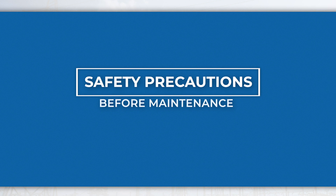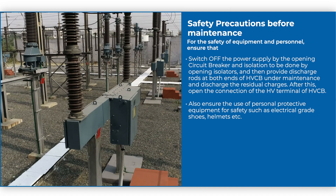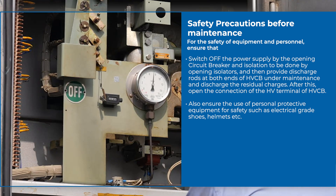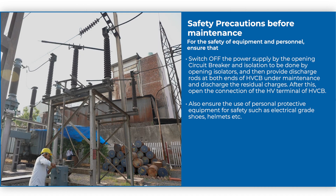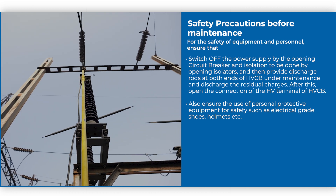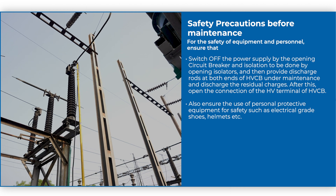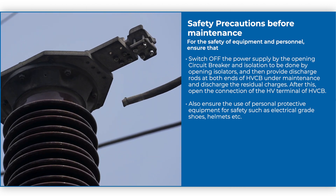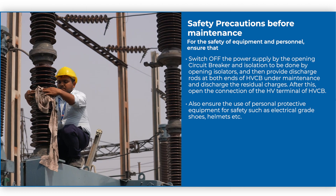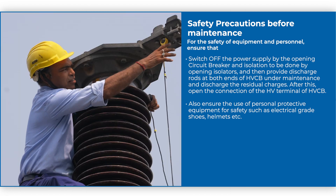Safety Precautions Before Maintenance: For the safety of equipment and personnel, ensure that the power supply is switched off by opening the circuit breaker, and isolation is done by opening the isolators. Provide discharge rods at both ends of the CB under maintenance and discharge the residual charges. After this, open all the HV side connections of the CB, and ensure the use of personal protective equipment such as electrical grade shoes, helmets, etc.